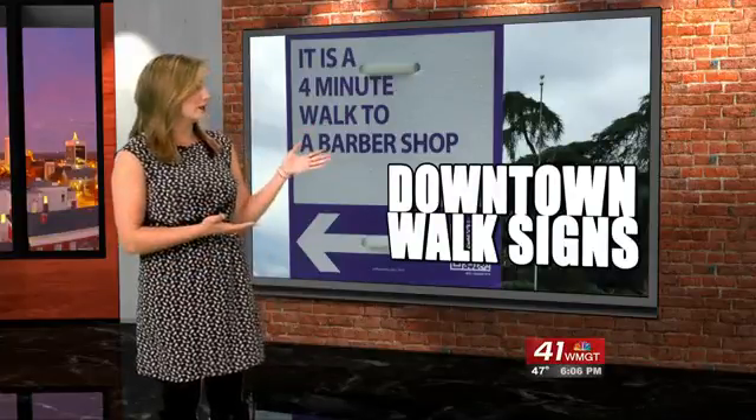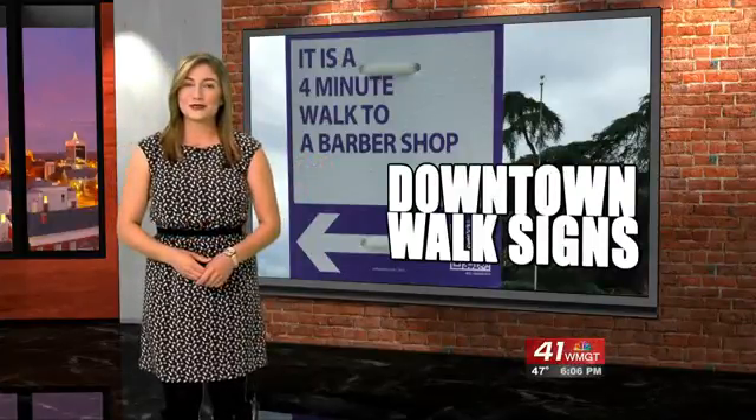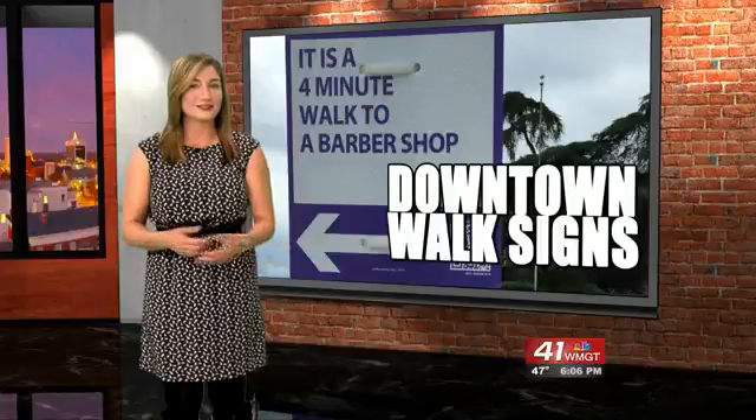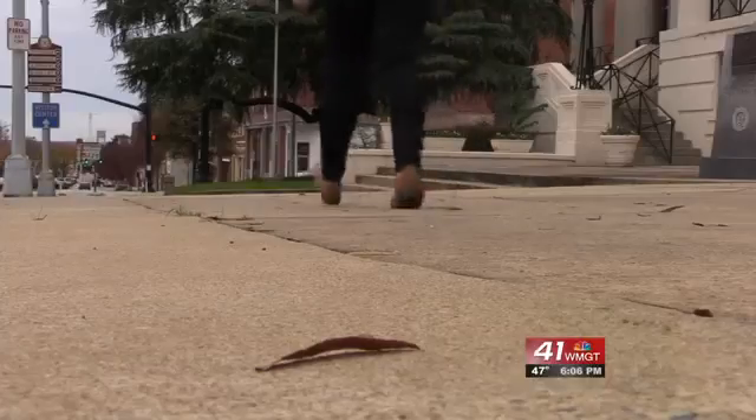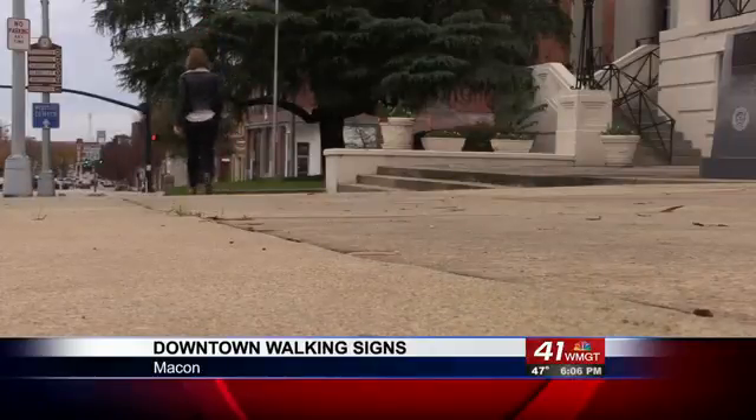Their latest projects are these walking signs that you can find in downtown Macon. They put them up to encourage people to walk and show off their favorite spots downtown. They thought it was the perfect opportunity to use creativity to get people walking around Macon.